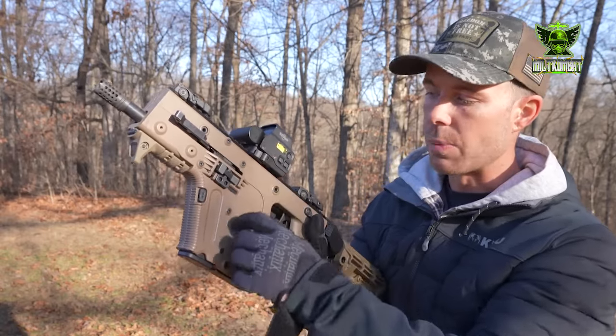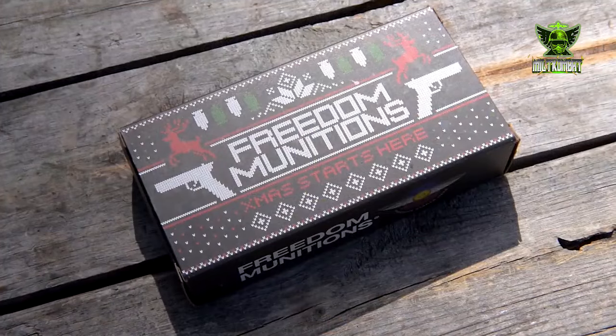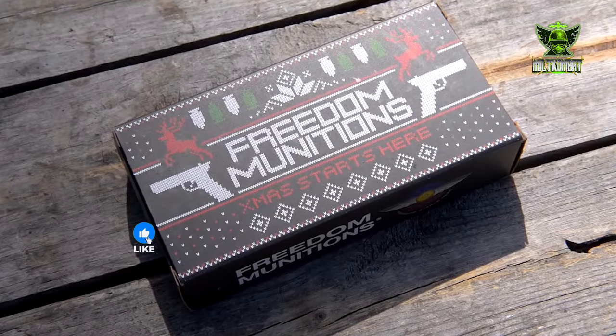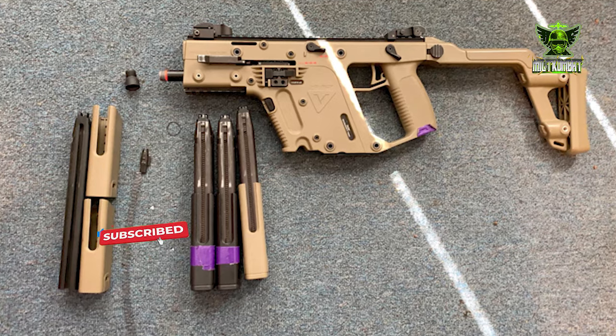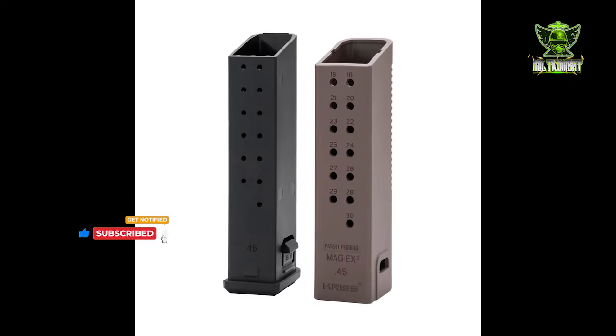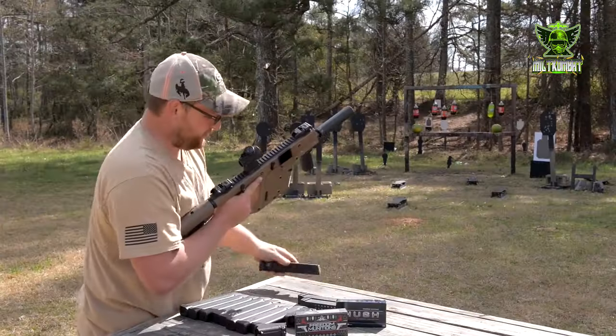The KRISS Vector is equipped with varying magazine capacities depending on the caliber. 9mm models typically have 17 or 33 round magazines, .45 ACP versions commonly feature 13 or 25 round magazines, while 10mm variants usually come with 15 round magazines.